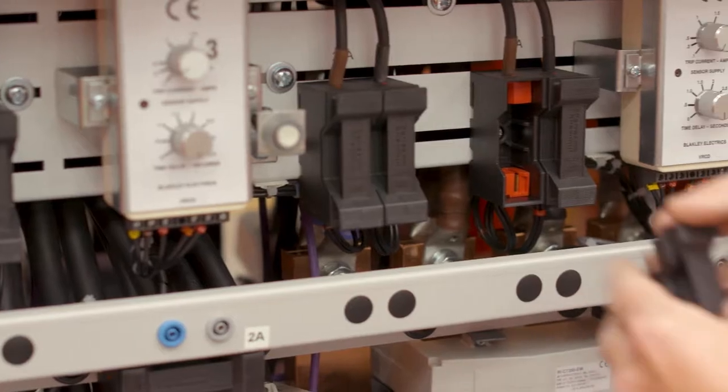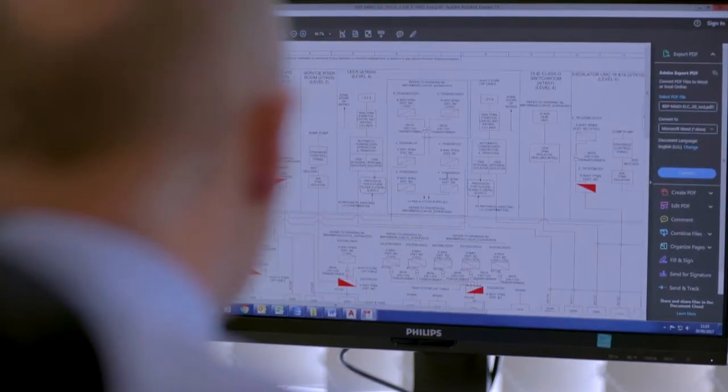A record of every build is held electronically, with parts lists and detailed drawings kept for a minimum of 25 years.